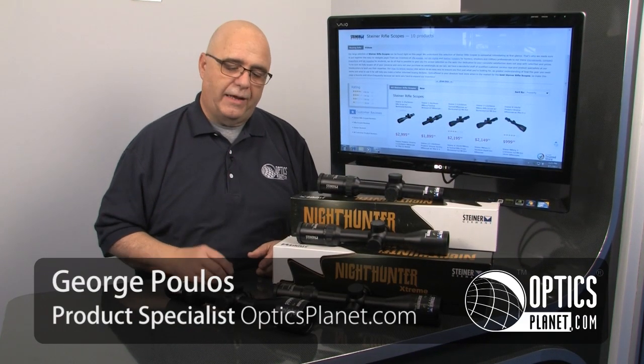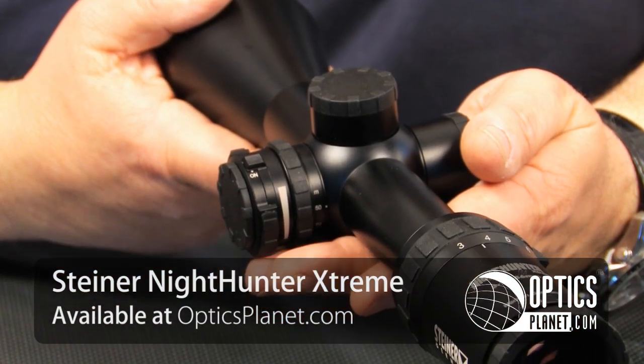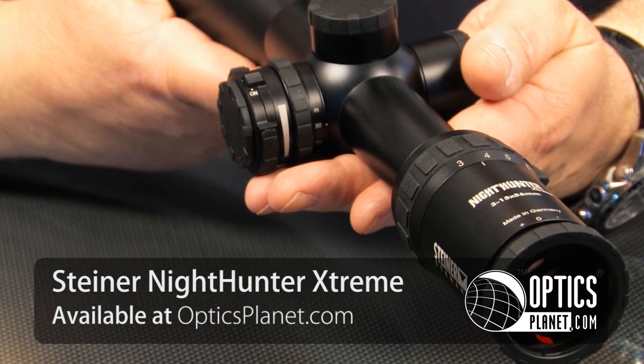Hi, I'm George from OpticsPlanet here to talk to you about a great new series of scopes from Steiner. This is the Knight Hunter Xtreme series, four new scopes in the group, all with 30mm tubes with some awesome features.